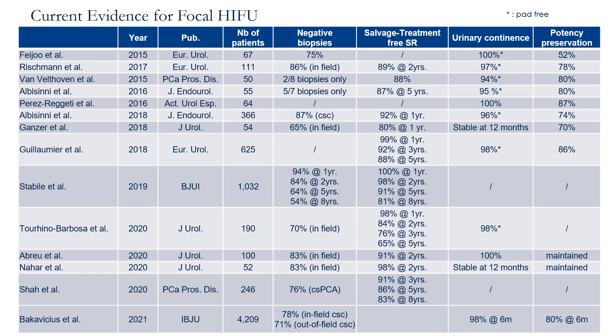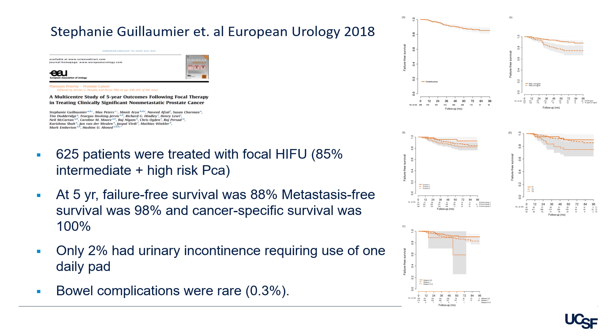Here is a prospective multi-center study of five-year outcomes following focal therapy published in 2018 in European Urology. 625 patients were treated with focal HIFU; 85% had intermediate or high risk prostate cancer. At five years, failure-free survival was 88%, metastasis-free survival was 98%, and cancer-specific survival was 100%. Only 2% had urinary incontinence requiring use of one pad daily, and bowel complications were rare at 0.3%.